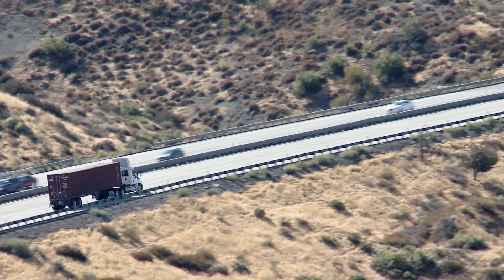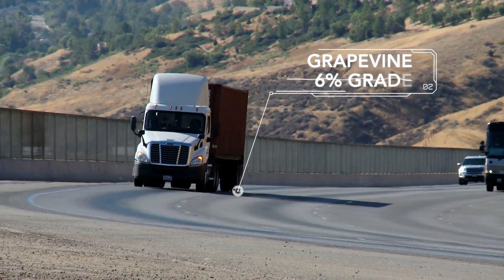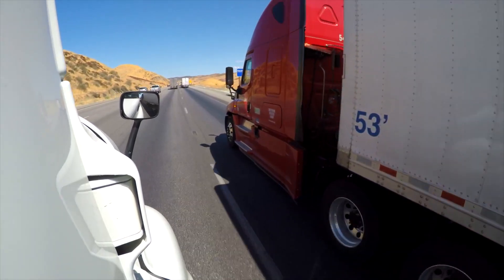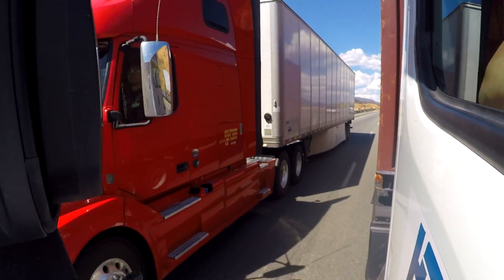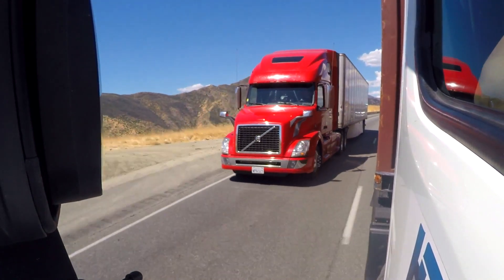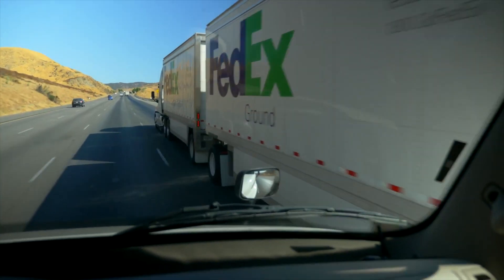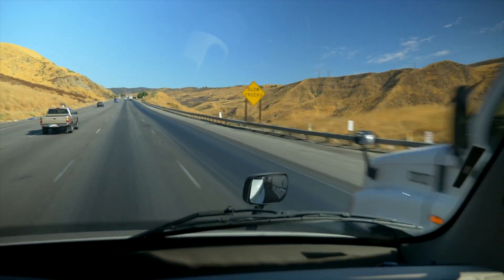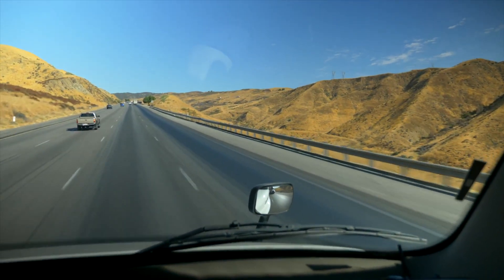Today we're driving up the Grapevine. The grade on this stretch of the Grapevine is about six percent, so it's a good test for this LNG truck while pulling a loaded container. The engine performance feels good — the truck's got plenty of power, especially on this steeper grade.